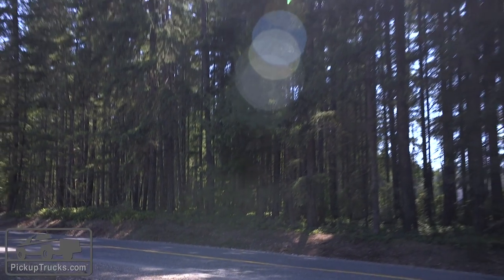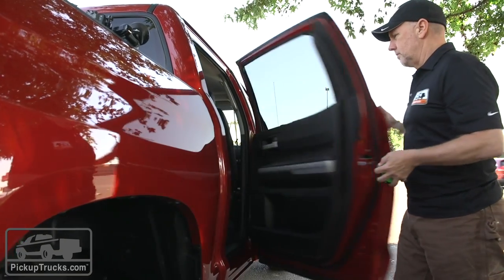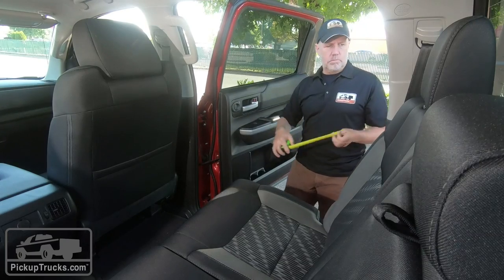Here in the back of the Tundra is where you really see the benefits of that added length. It actually has 10 inches more rear leg room than the Tacoma does. This is the CrewMax cab — the biggest volume cab of any crew cab in the segment — and you feel it all in the leg room and in the size back here. It also has these huge back doors and they open really wide, almost 90 degrees.